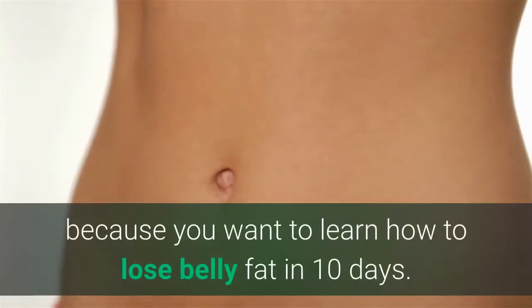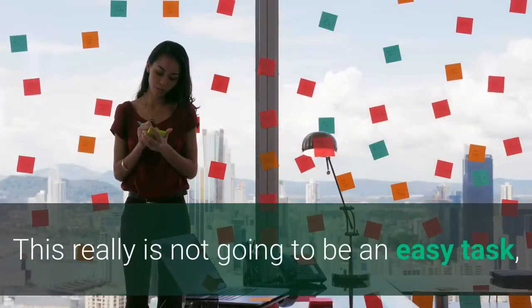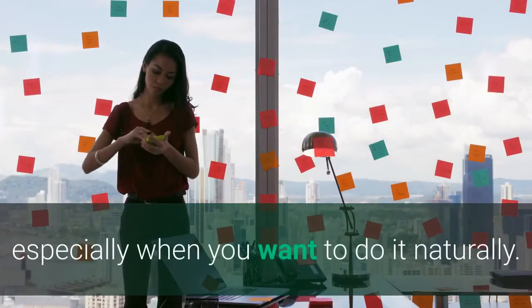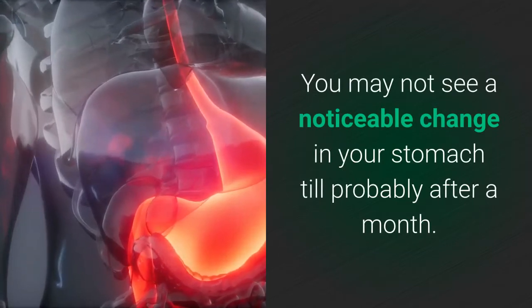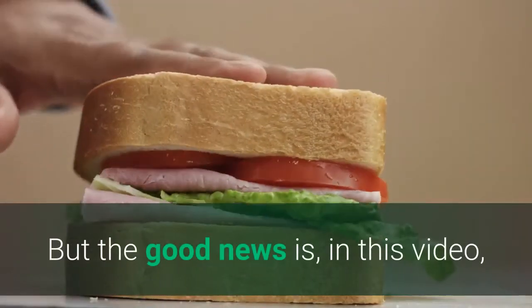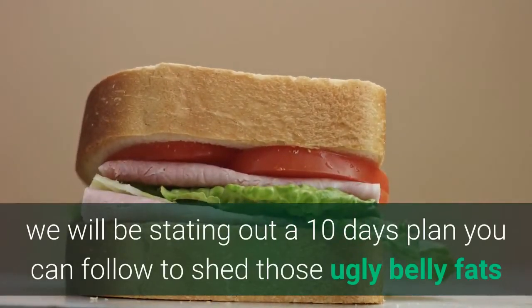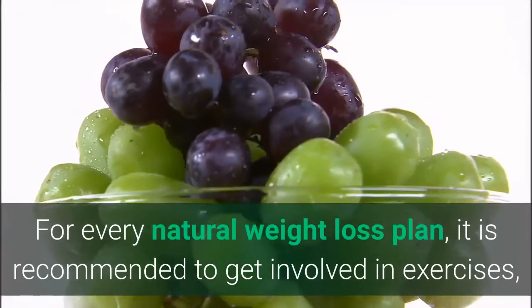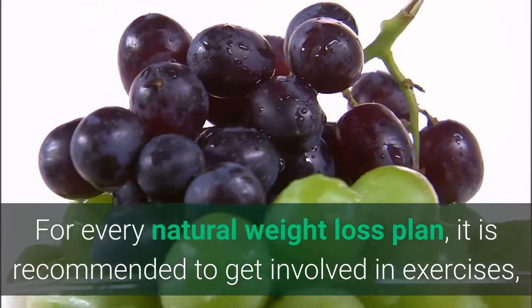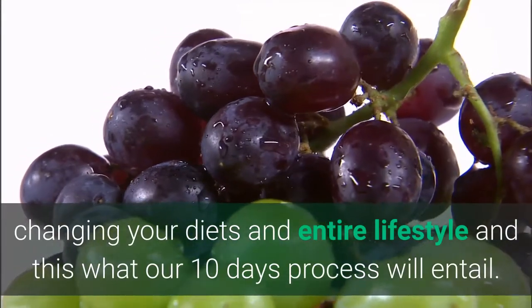You stumbled on this channel because you want to learn how to lose belly fat in 10 days. This really is not going to be an easy task, especially when you want to do it naturally. Typically, any weight loss plan takes time — you may not see a noticeable change in your stomach until probably after a month. But the good news is, in this video we will be outlining a 10-day plan you can follow to shed belly fat. For every natural weight loss plan, it is recommended to get involved in exercise, changing your diet and entire lifestyle, and this is what our 10-day process will entail.